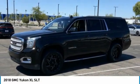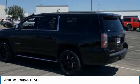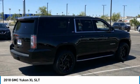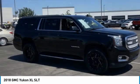Come test drive the 2018 Yukon XL. The GMC Yukon XL is a great choice for families who need a full-size SUV with maximum seating. The looks don't hurt either. This vehicle has less than 70,000 miles.